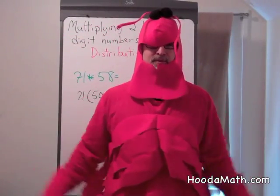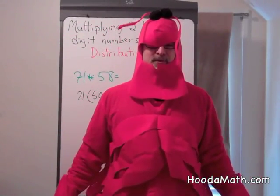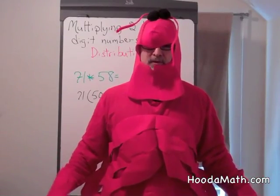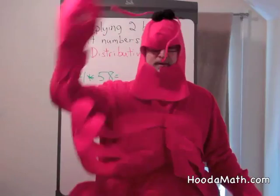Hello, I'm the Math Lobster. How do lobsters smell things? We don't have noses, but we use our antenna to smell.